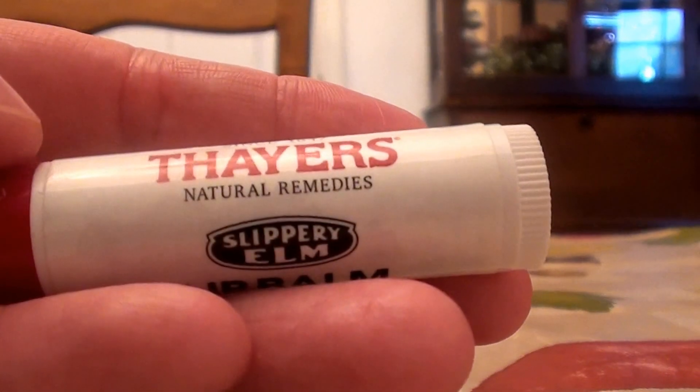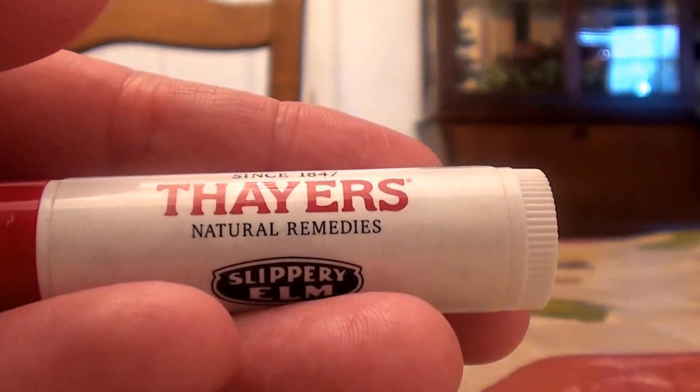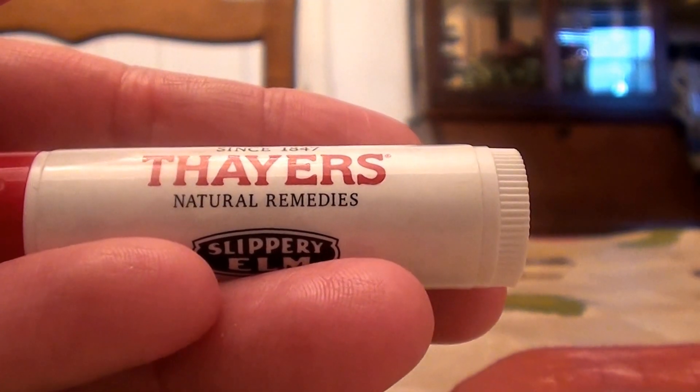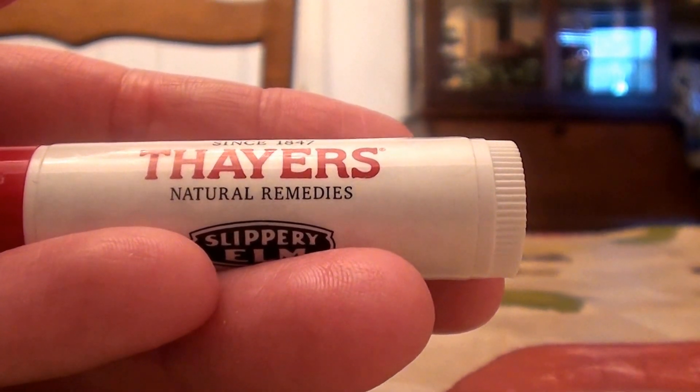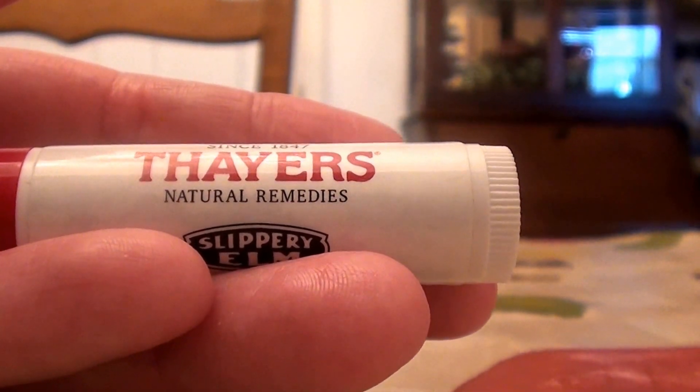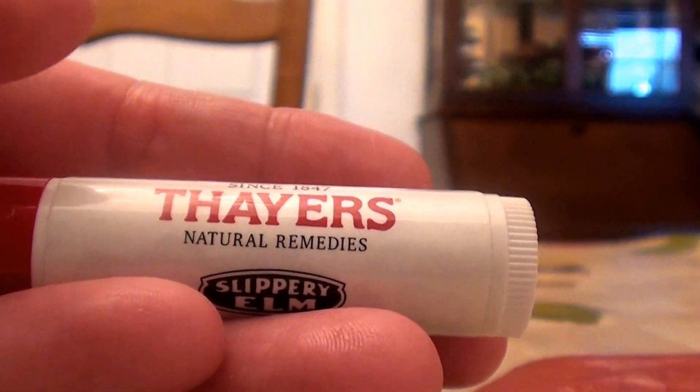Glad I tried it. I'd been looking at this for about a few weeks now because I didn't even know that the brand Thayer's actually made lip care products. So now I'm really wondering what else they make, in addition to the fabulous Witch Hazel Astringent, which I love. I buy it by the gallons — I swear by it. You know, I'm always talking about it.